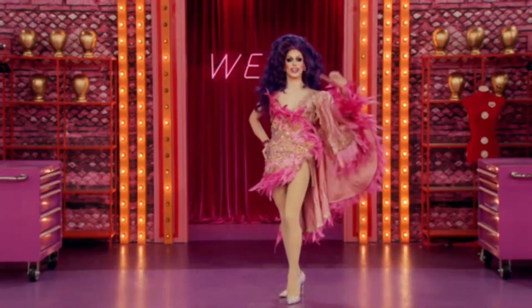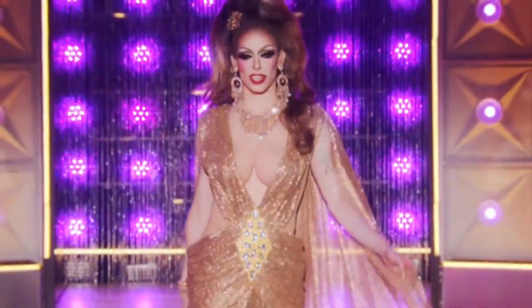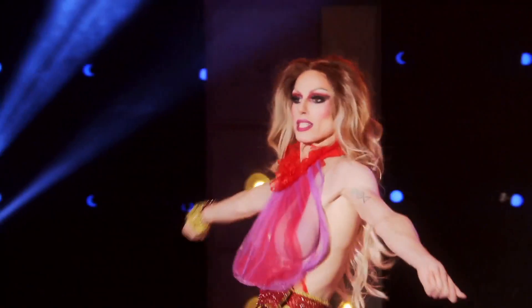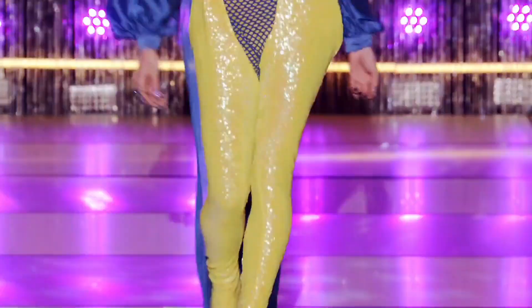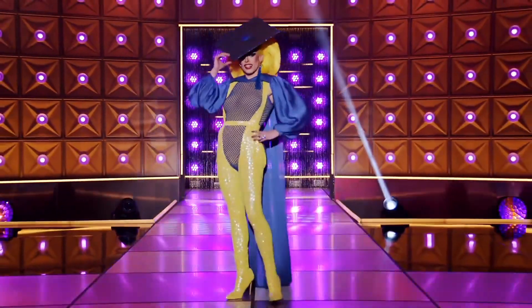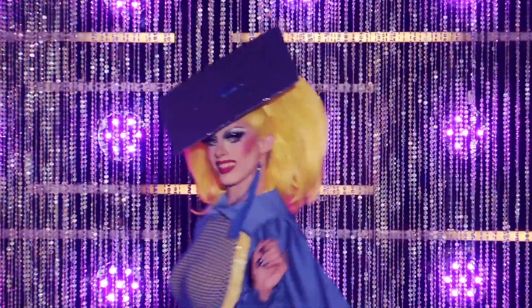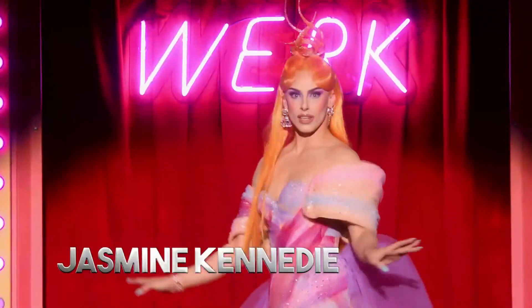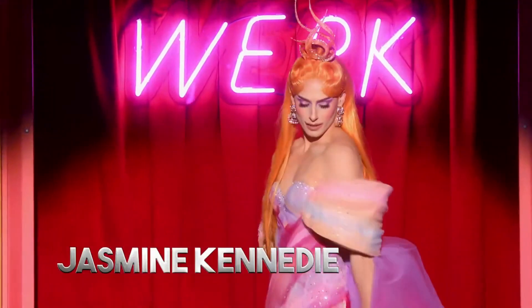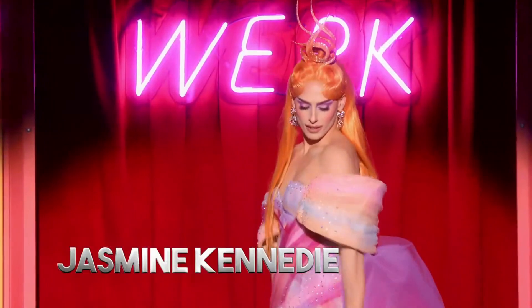Our next queen is Jasmine Kennedy. I was really not a fan of hers in the beginning of the season — she was annoying, she talked too much. But when she revealed herself, this is when I fell in love with her. Her worst look for me is her chaps look — it was very party city, she basically gave nothing. The hair was not cute, the makeup was not it. Her best look is her reunion look. She looked so poised, so beautiful. The makeup was fresher and she didn't look older than she is. For me, this was the best look of the reunion.